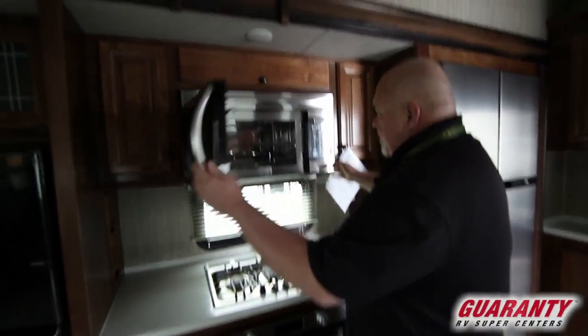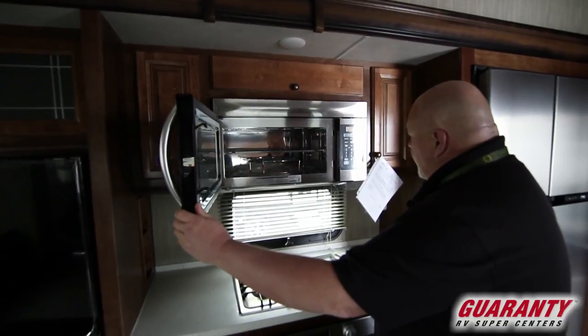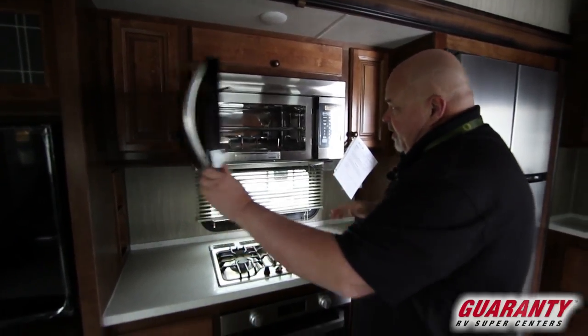Big microwave, stainless steel — one of the bigger microwaves you'll see in a fifth wheel. And this one is convection so it will cook things really quickly.